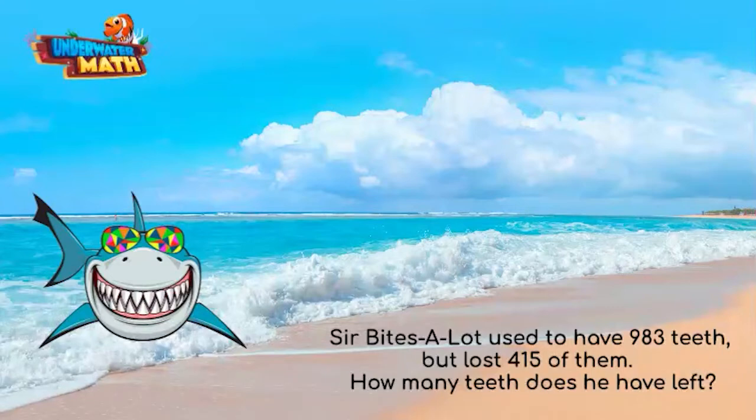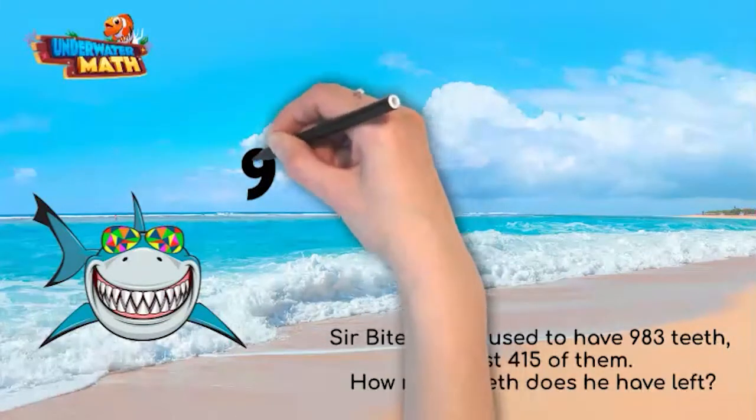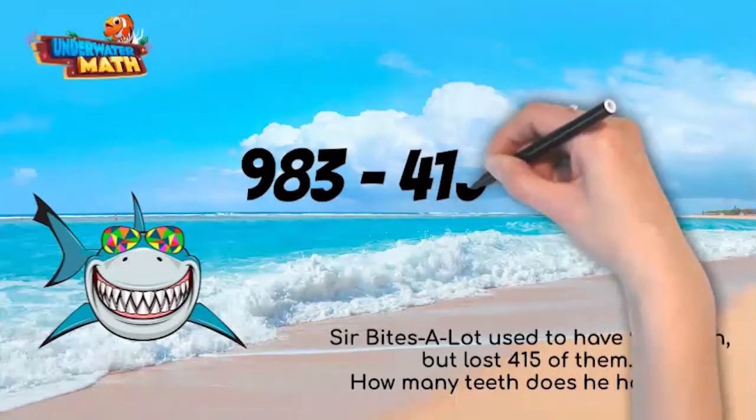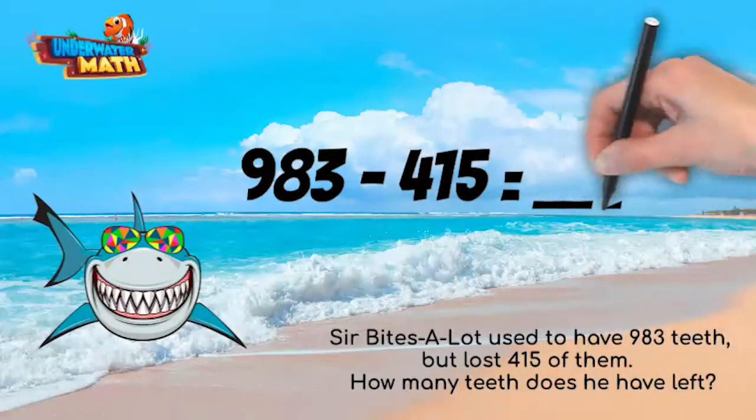To show this subtraction problem as an equation, the first number shows how many teeth Sir Bites A Lot started with: 983. We subtract 415 from 983 to find the amount of teeth he has left. The answer goes on the other side of the equal sign.